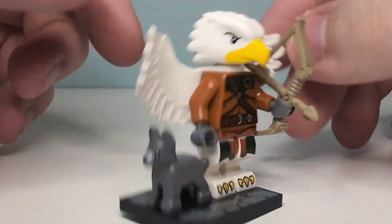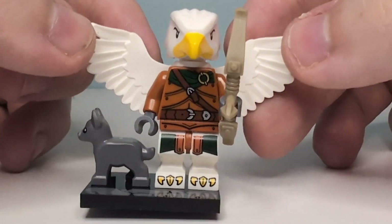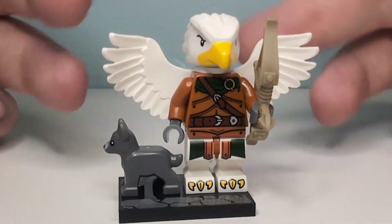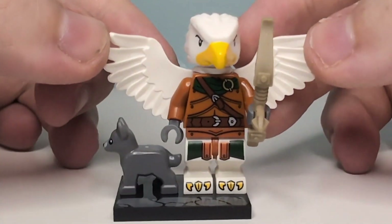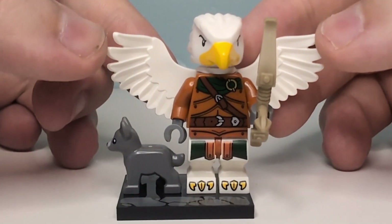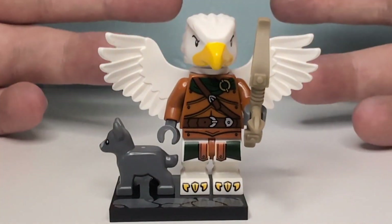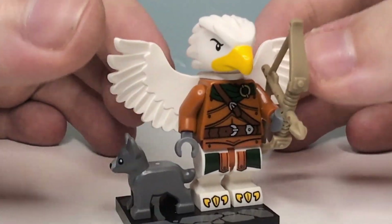So yeah, as much as I was kind of dreading getting this minifigure in some weird form or fashion, it's pretty good. Still not my favourite. It might actually be my least favourite in the sense of the least good one, rather than the worst. That is what it is, regardless. Set him off to the side.